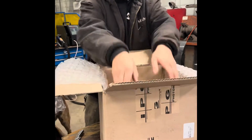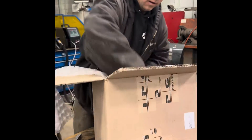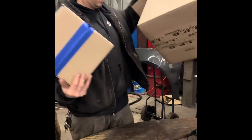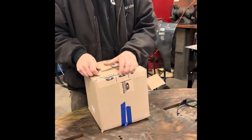Looks like we have several items in here. There's one, two, three, four. There's one box. Okay, we're going the distance, going for speed — don't cut myself.